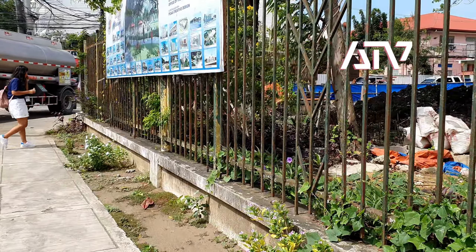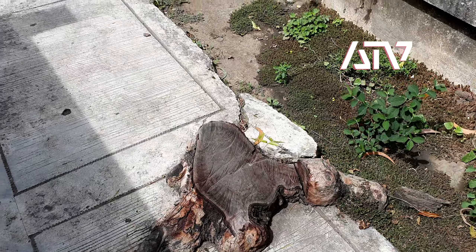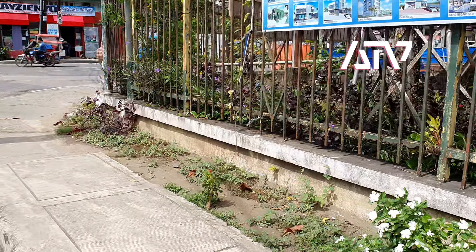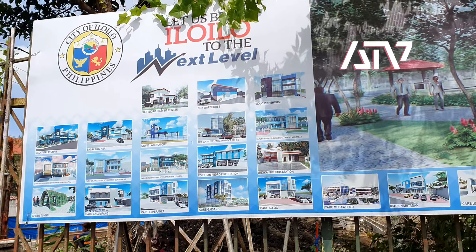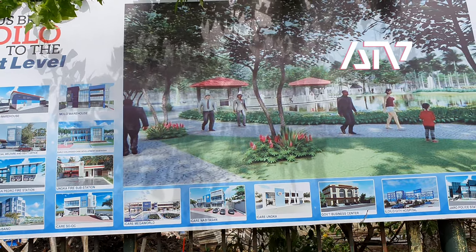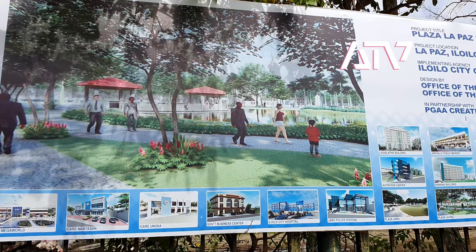We will try to get some video on the other side. This is some of the trees that were already cut off in this area right here. The tarp that displays some of the pictures of the current developments is here.